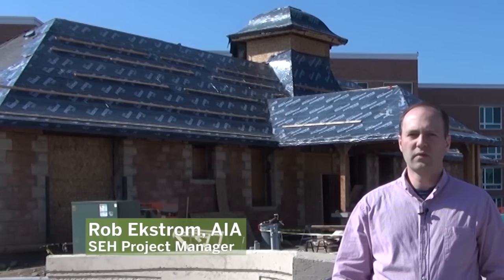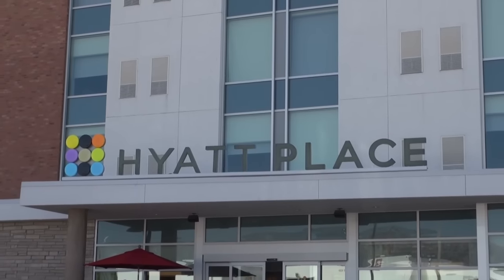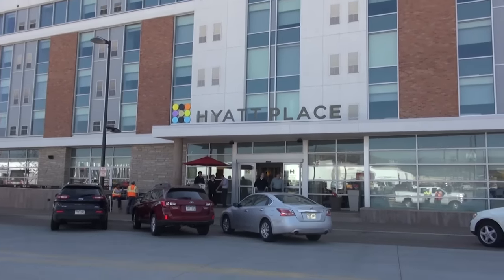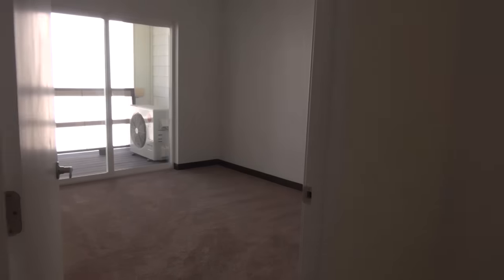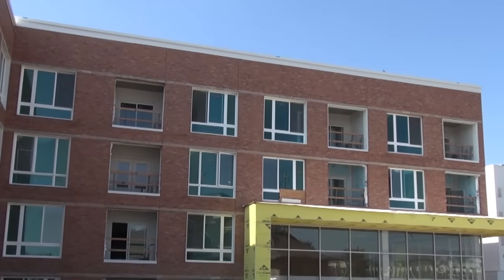This project is called Depot Square. Directly behind me is the historic train depot, which was moved from another site and is being renovated on this project. There is a 150-room Hyatt Place Hotel, which has been open since April 15th, along with 71 affordable housing units. All of the areas with brick around them are the residential portions.